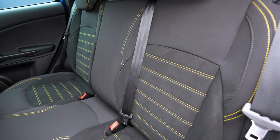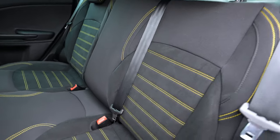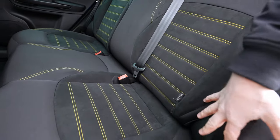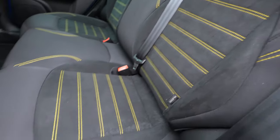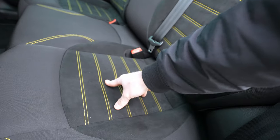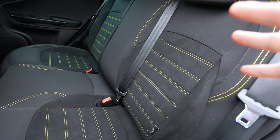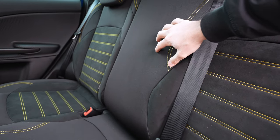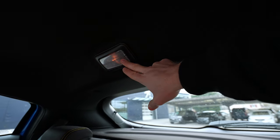The rear seats are phenomenal. They look and feel premium with yellow stitching, alcantara in the middle, side bolsters, and Isofix for child seats. The combination of fabric material and alcantara is really well done. The seats are wide enough, long enough, and firm — which is good for sporty driving. In the middle there's no center console or cup holders.